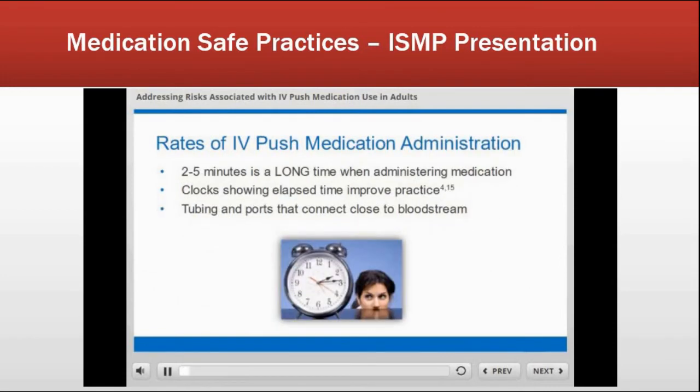When giving IV push medications, they are often prescribed to be given over two to five minutes — which is a long time at the bedside when you have many medications to administer. Nurses may not have easy access to a clock or watch. Having ready access to a clock is going to improve practice. When we give the flush, we need to give it at the same rate as the medication. If we have a running IV going in very quickly, we may be administering that push medication quicker than intended.